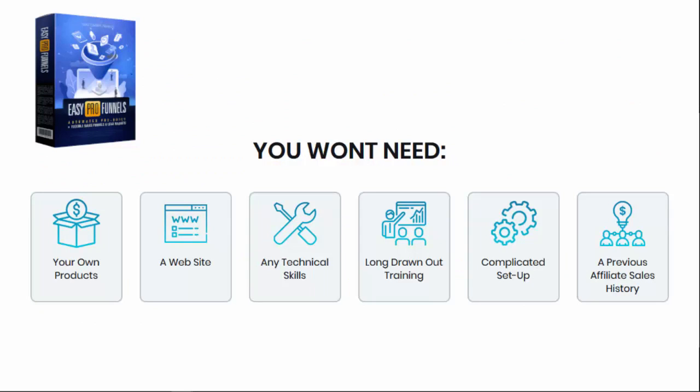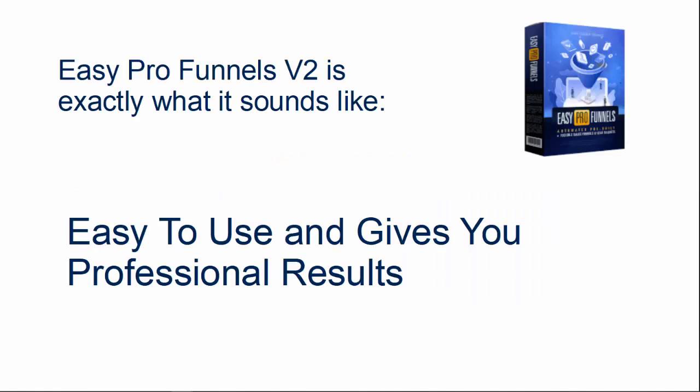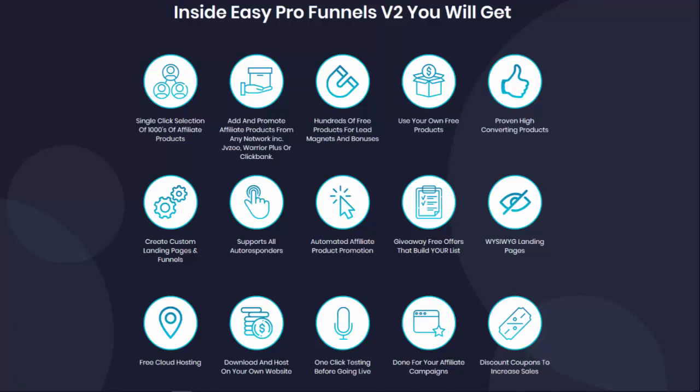You won't need your own products if you haven't got them, you won't need a website, you won't need any technical skills, and you certainly won't need any long drawn out training or complicated setup, and you don't need a previous affiliate sales history. Easy Pro Funnels Version 2 is exactly what it sounds like — easy to use, giving you professional results. Inside you will get single-click selection of thousands of affiliate products, the ability to add and promote affiliate products from any network like JVZoo, Warrior Plus, or ClickBank, and hundreds of free products for lead magnets and bonuses.